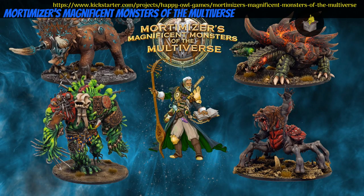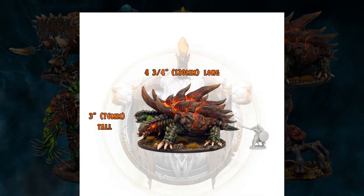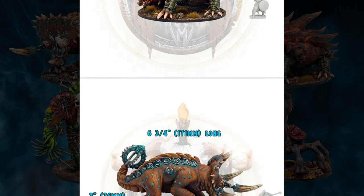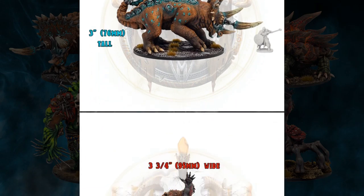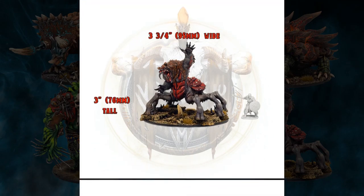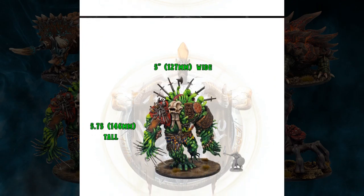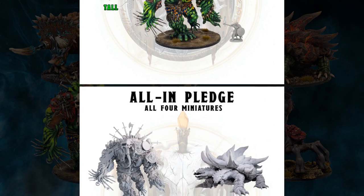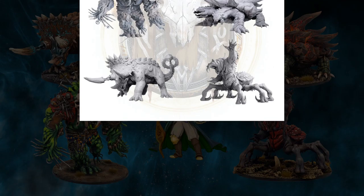Mortemizer's Magnificent Monsters of the Multiverse, resin cast 28mm monsters by Happy Owl Games of the United States, their first Kickstarter campaign. This set includes four monsters: a lava turtle, a fetterhorn, an avatar of fear, and a soul-forged harvester. They're also producing 5th edition stats and content for their creations. You can get any of the models individually, or all of them together. This campaign ends on July 1st, with rewards expected in November.